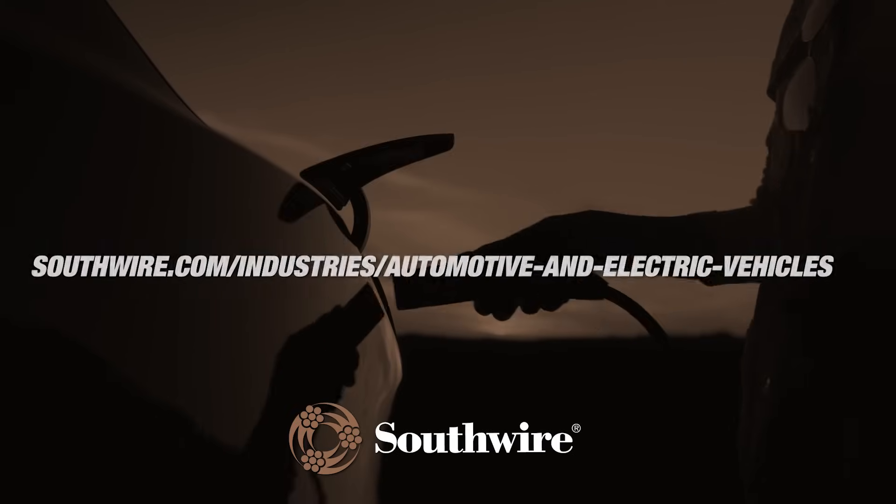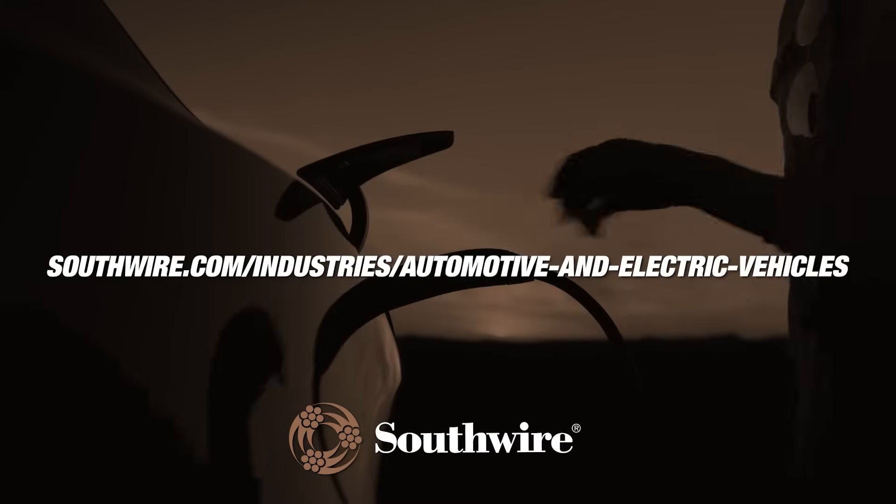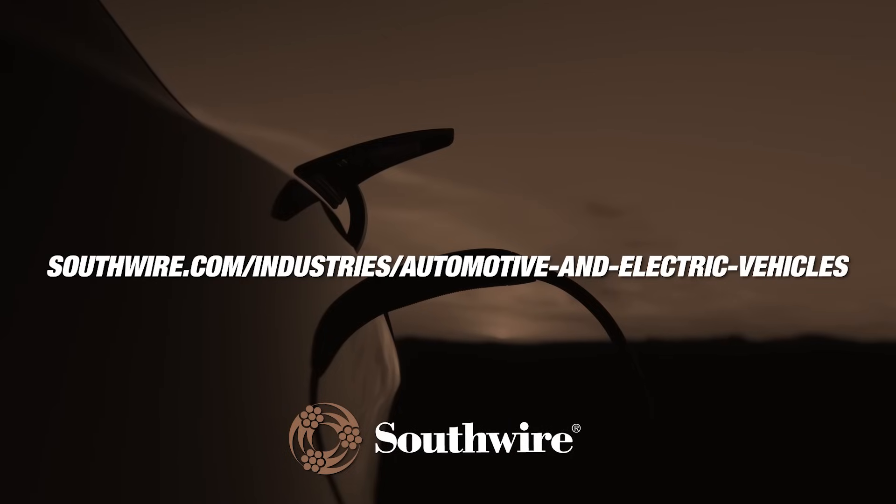Choose Southwire EV charging cables for your innovation, reliability, and quality. Contact our team today and let us power your electric dreams.